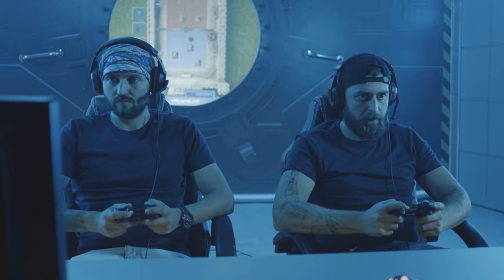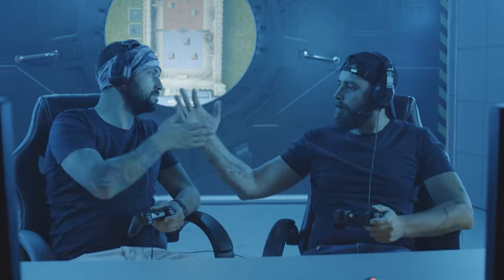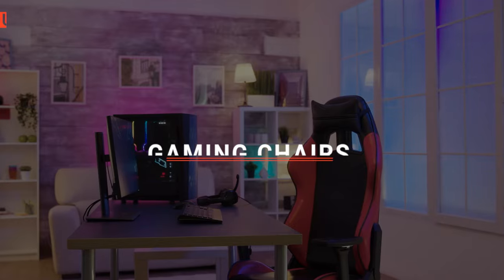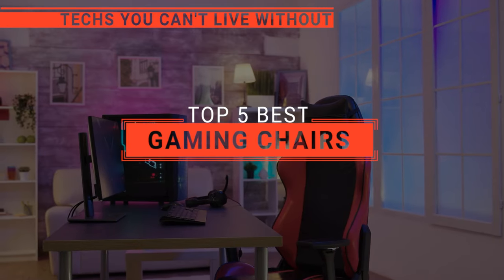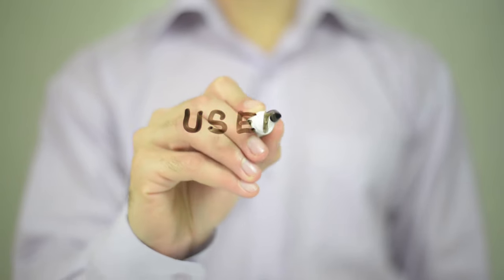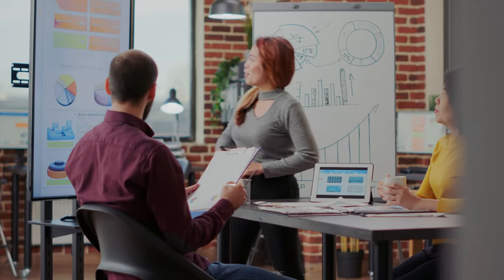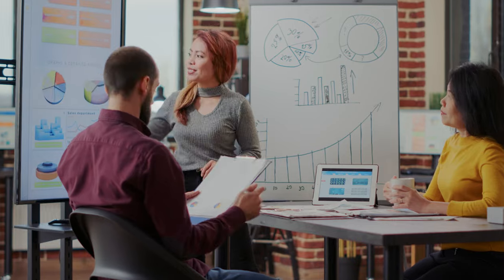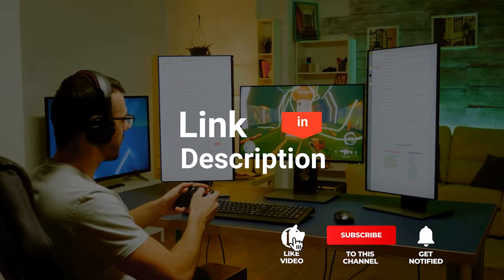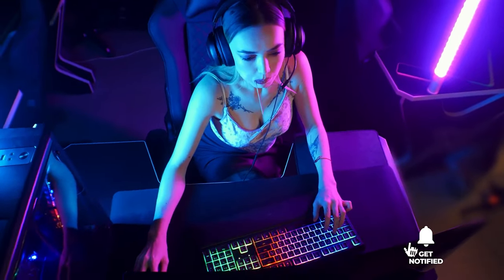Gaming chairs are the ultimate power-up for avid gamers, transforming marathon gaming sessions into pure ergonomic bliss. But which one should you buy? In this video, we will be looking at the top five gaming chairs available on the market today and will tell you which one is best for you. We made this list based on our own opinions, research, and customer reviews. We've considered their quality, features, and values when narrowing down the best choices possible. If you want more information and updated pricing on the products mentioned, be sure to check the links in the description box below. Here are the top five best gaming chairs!